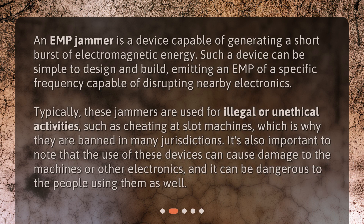An EMP jammer is a device capable of generating a short burst of electromagnetic energy. Such a device can be simple to design and build, emitting an EMP of a specific frequency capable of disrupting nearby electronics. Typically, these jammers are used for illegal or unethical activities, such as cheating at slot machines, which is why they are banned in many jurisdictions. It's also important to note that the use of these devices can cause damage to the machines or other electronics, and it can be dangerous to the people using them as well.